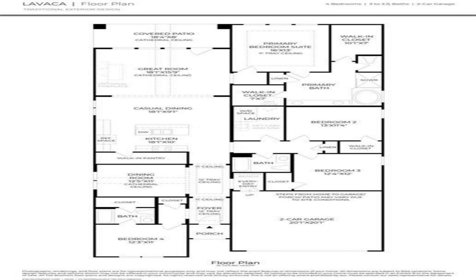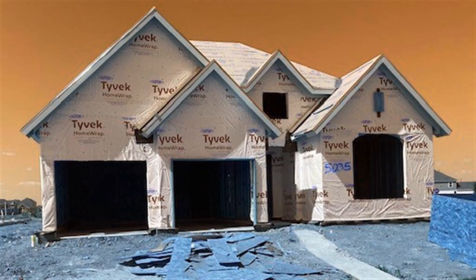The open kitchen features upgraded cabinets, center island, and large walk-in pantry. The casual dining area makes a seamless transition into a great room with fireplace.